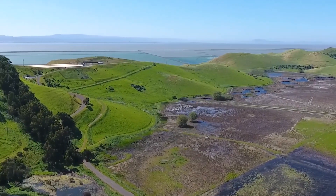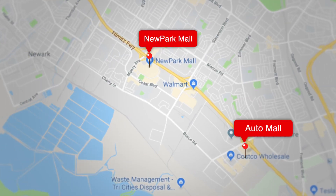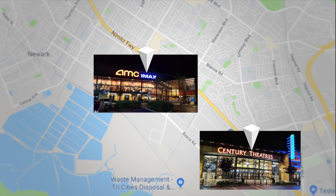And for you shoppers, you have all you need at Newark Mall and Auto Mall, where you will find shopping, dining, and theaters for all you moviegoers.